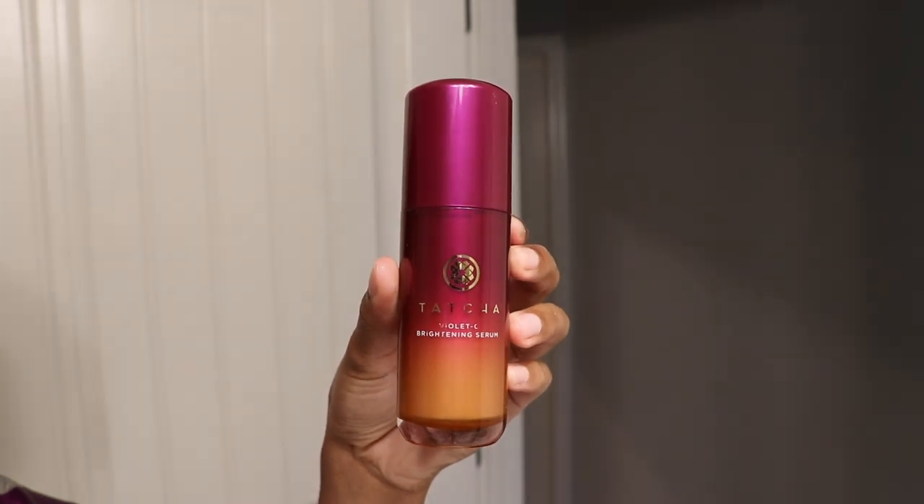Next up I'm going in with a serum. I love using vitamin C serums at night. The one I'm currently obsessed with is the Tatcha Violet-C Brightening Serum. Vitamin C is honestly a major key for the skin — for example, if you get breakouts like me once a month, when you're using vitamin C regularly you don't get dark marks that stay very long. It really helps to even out your skin tone and it's just good for your skin. Make sure you let your serum, your toner — every step — give your skin a few seconds to absorb it before moving on.